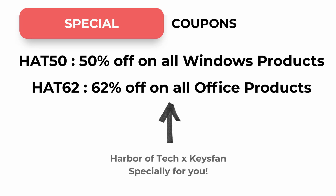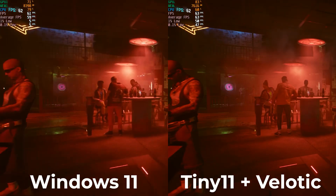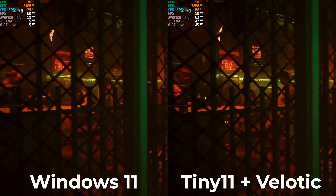Now we'll test 3 games: Cyberpunk 2077, Grand Theft Auto V, and Red Dead Redemption 2. Enjoy the gameplay.